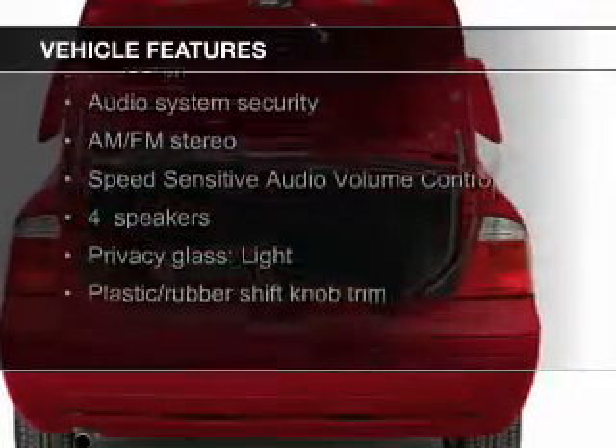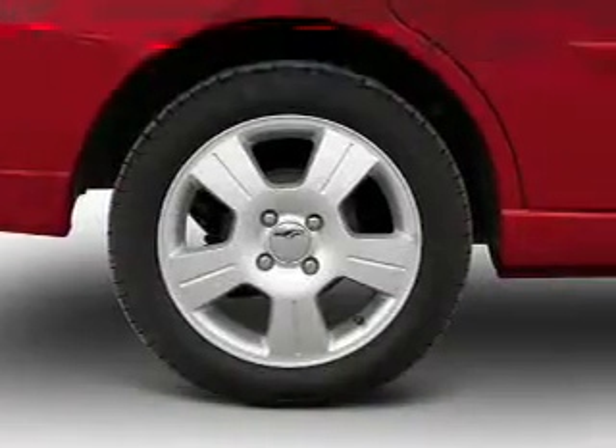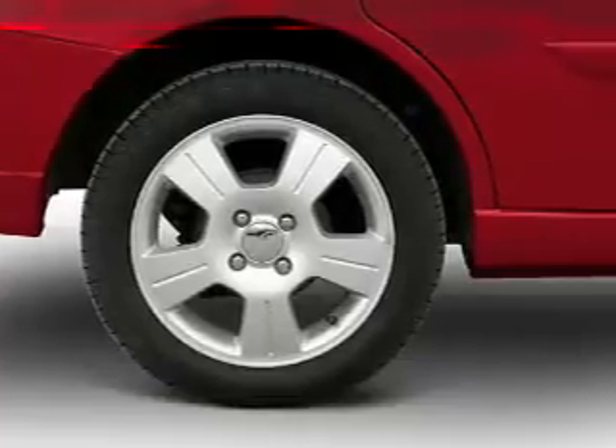The features include split rear seats, privacy glass, power steering, and AM-FM stereo with a CD player.